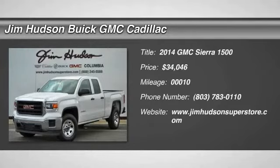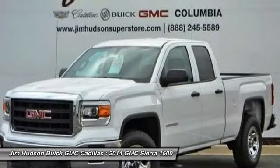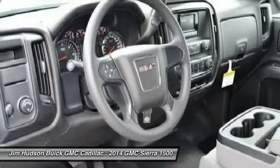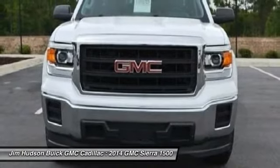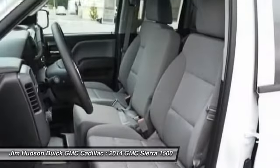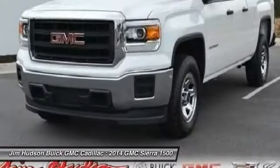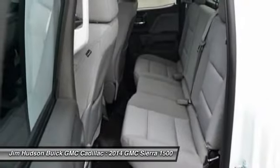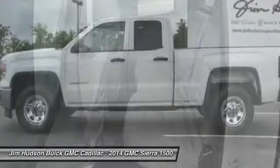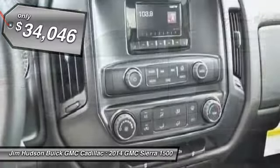The 2014 Sierra 1500 offers a 5-star frontal and side crash test rating and a combination of mechanics and aerodynamics that give it better conventional V8 fuel economy than any competitor. The Sierra 1500 comes standard with a Vortec 6.2 liter and 5.3 liter V8 engine and an electronically controlled 6-speed automatic transmission that combines high max hauling capability with precise control, and is priced below $35,000.